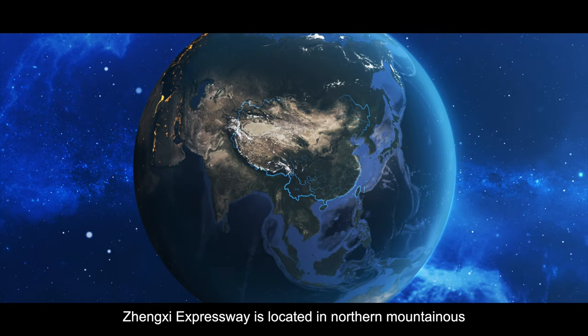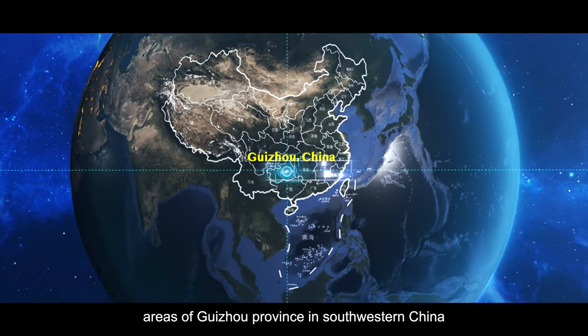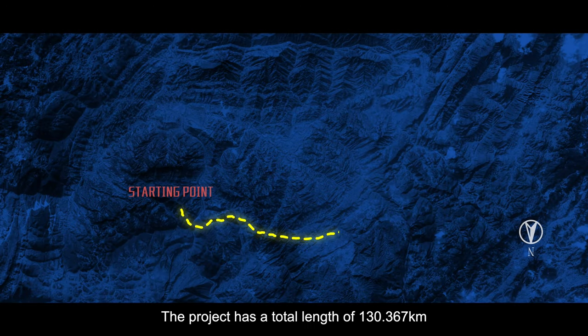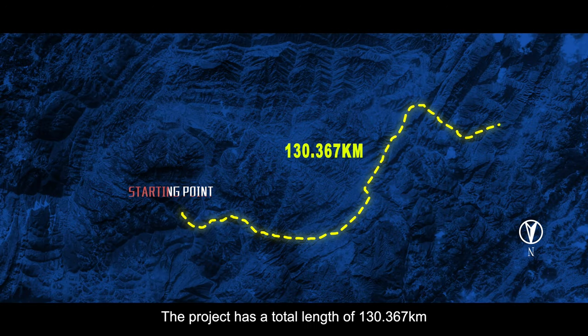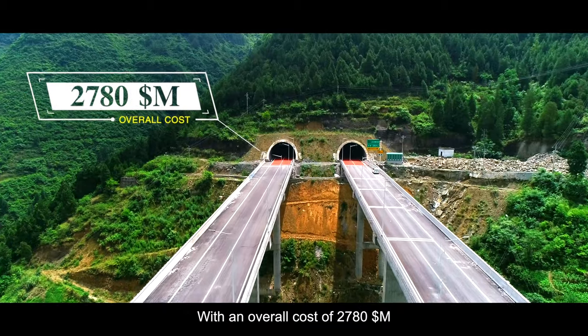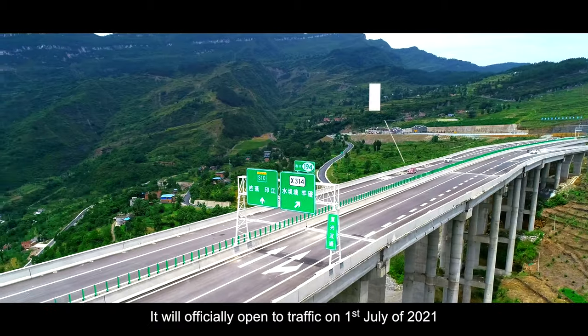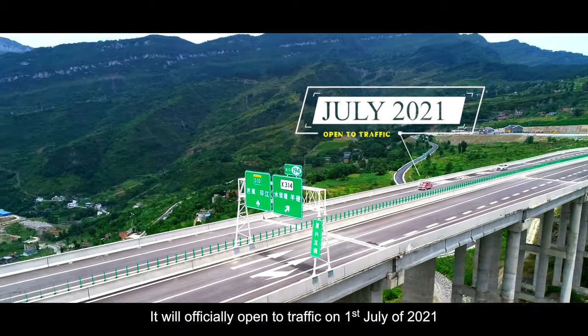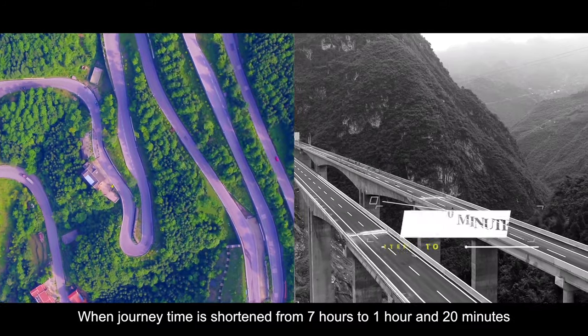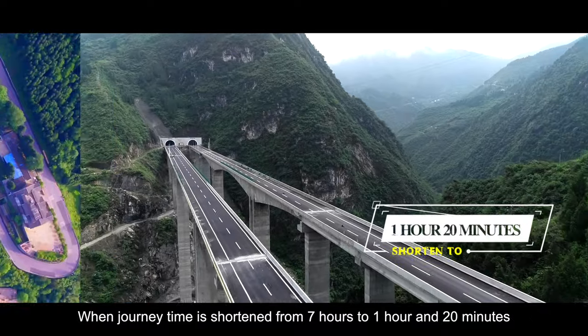Zhengxi Expressway is located in the northern mountainous areas of Guizhou province in southwestern China. The project has a total length of 130.367 kilometers with an overall cost of $2,780 million. It will officially open to traffic on July 1, 2021, when journey time is shortened from 7 hours to 1 hour and 20 minutes.